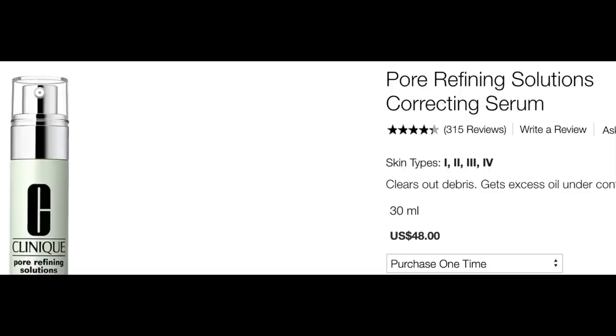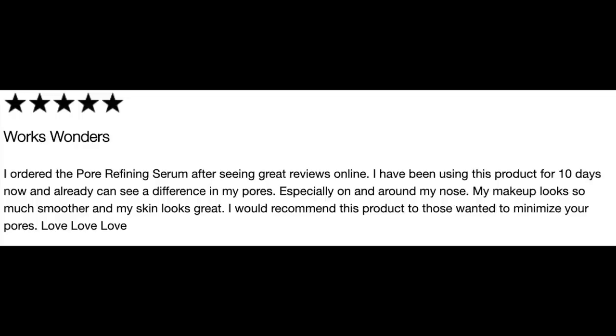This is the Clinique Pore Refining Solutions Correcting Serum. About 300 people gave it over four stars, and anytime I see something between four and five stars, I know it's generally a pretty darn good product. I'll read you one review — five stars — it says: 'I ordered the Pore Refining Serum after seeing great reviews online. I've been using it for 10 days and already can see a difference in my pores, especially on and around my nose. My makeup looks so much smoother and my skin looks great. I would recommend this product to those who want to minimize their pores. Love, love, love.' And that is exactly how I feel about this product.